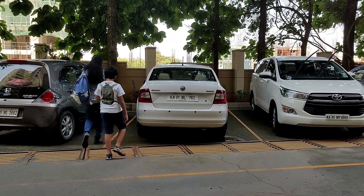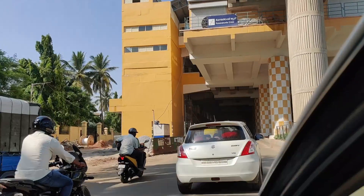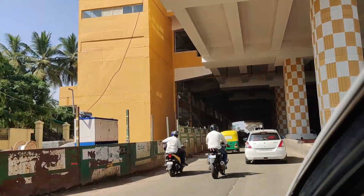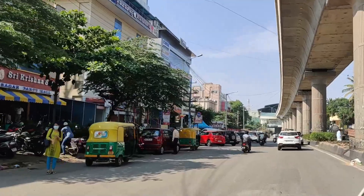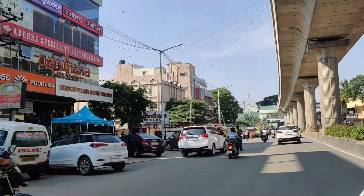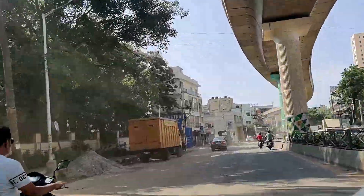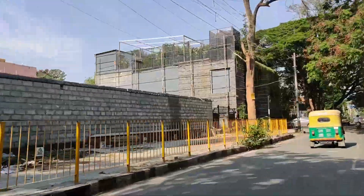Hey everyone, welcome to my channel! This is the first time we are going out after this lockdown. We were buying groceries and vegetables nearby our houses, and this part of the city — after a long time — I'm seeing it slowly everything started coming back to normal.